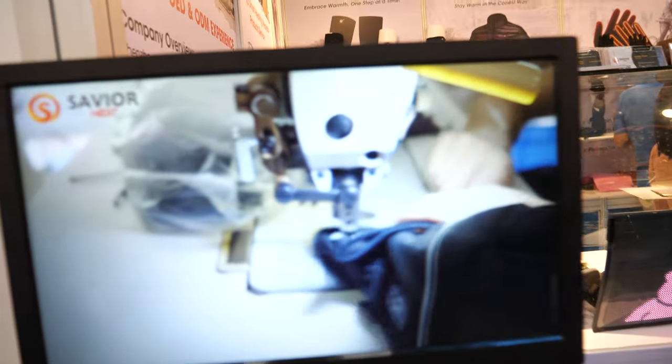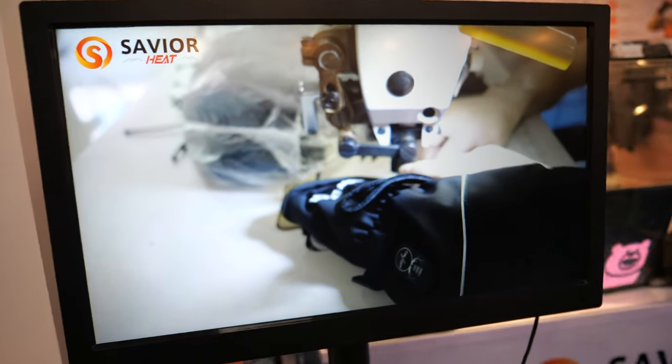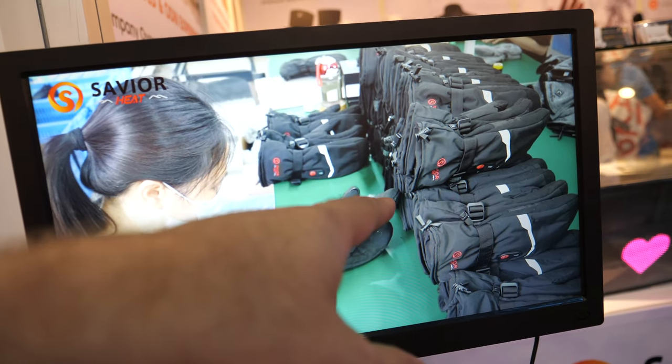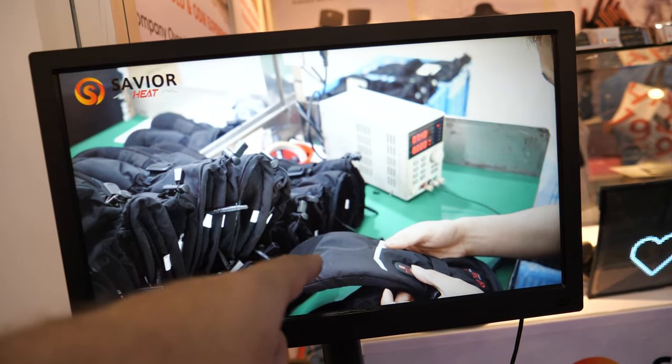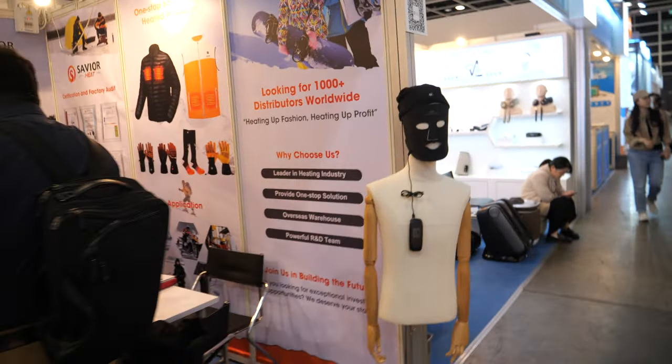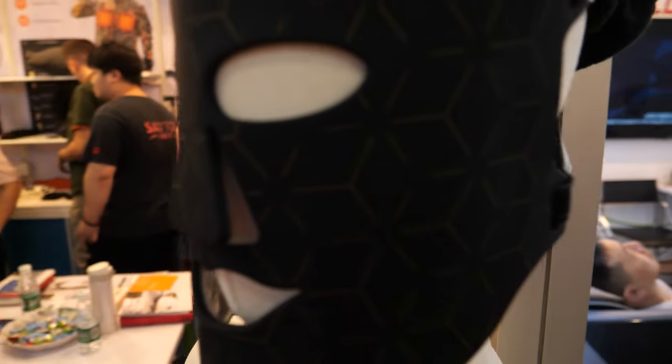So here's your factory. You have a textile factory. You make a lot of gloves right now. This is very popular, the gloves. And then you also have — this is the coolest COVID mask I've seen at the whole show.